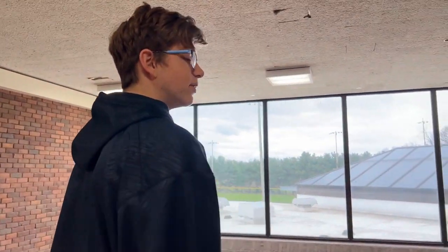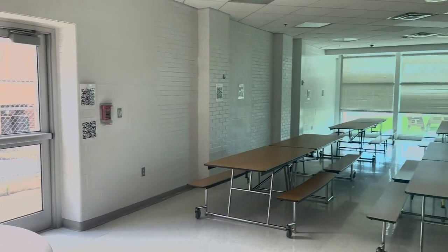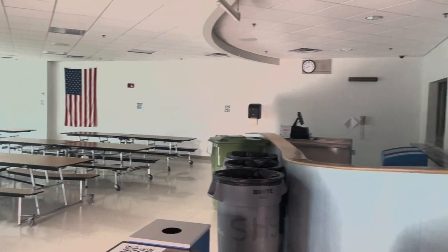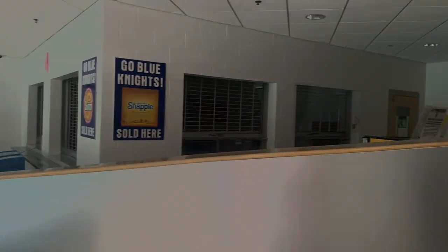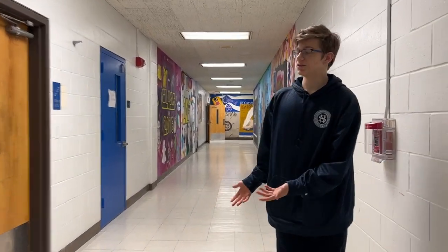Welcome back. Now we will be going downstairs to our tech labs and our freshman CAF. This is our freshman CAF — this is where you will go if you have lunch, and we have an assortment of meals and lunches for you. Continuing downstairs, this is where most of our tech classes are, as well as some health classes depending on your class and grade.